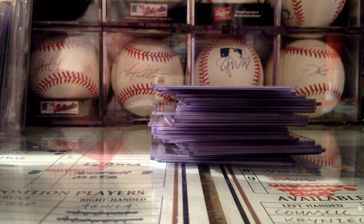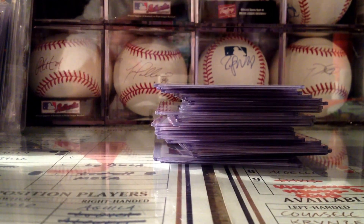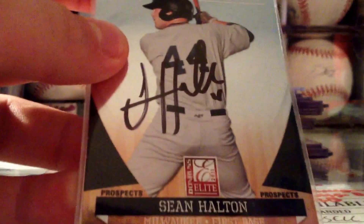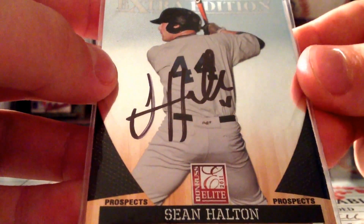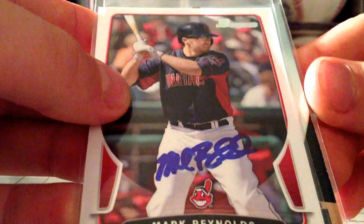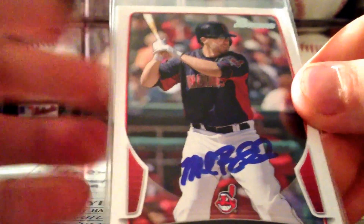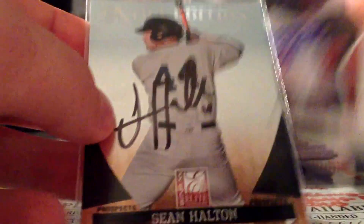I got two cards for trade or sale — two IP Autos. They're not Milwaukee Brewers anymore, so I want to move them. First off, Sean Halton on this 2011 Elite Extra Edition — this is for trade or sale, but mainly for sale. And then Mark Reynolds on this 2013 Bowman — this is for trade or sale, but most likely I want to get money out of this.